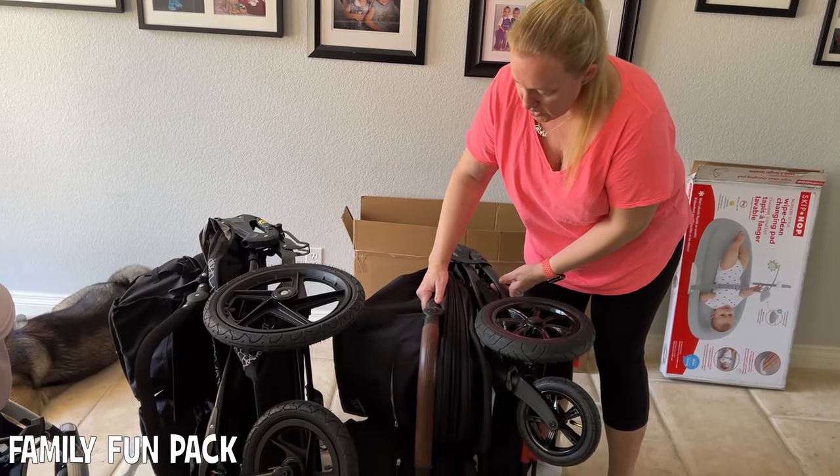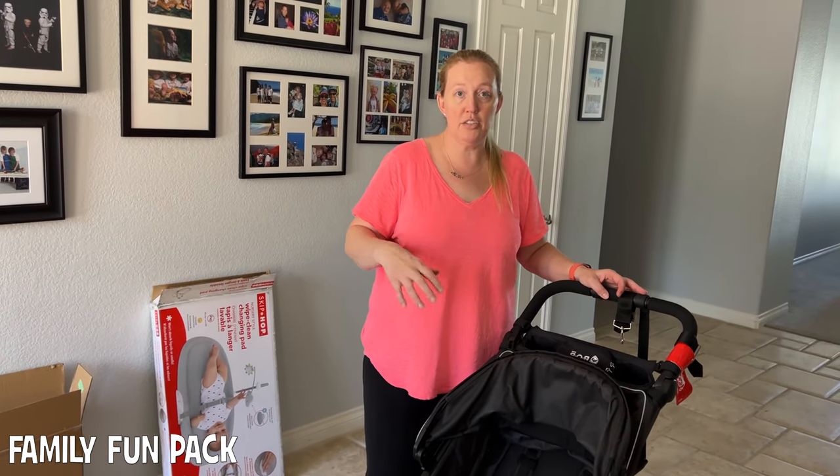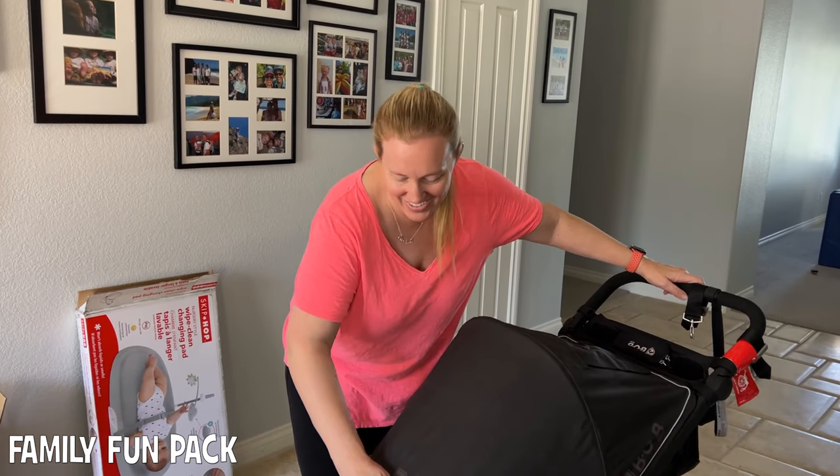This one — how you fold it is you pinch the little button on the back and squeeze at the same time. This one has two handles which actually makes it a little easier to pick up than the Bob with one handle, and it's also a little bit lighter. As far as single strollers, one good thing about the UppaBaby is you don't have to fill the tires with air, and I know Matt doesn't like filling tires with air — it can become a hassle.